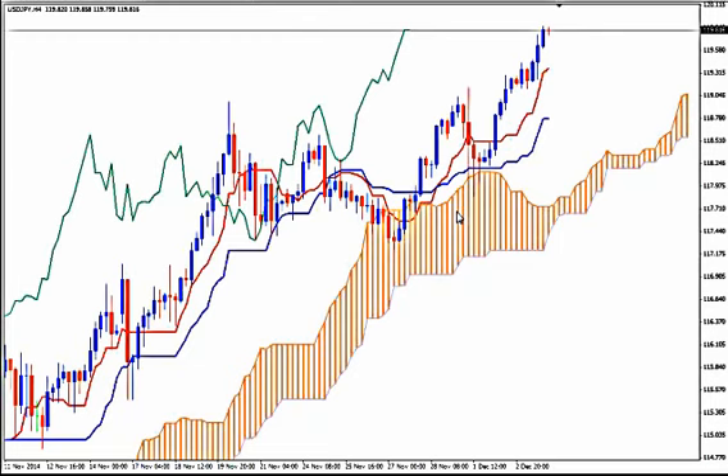It's not wise to enter long now. You must wait for a correction, small or big, before you ride the rally. Ideally, you want the deepest possible correction before you enter. But at least you want a bearish price Tenkan and Kijun cross so you can enter after a bullish price Tenkan and Kijun cross happens.